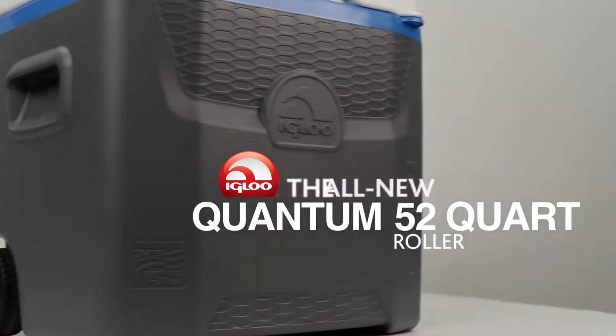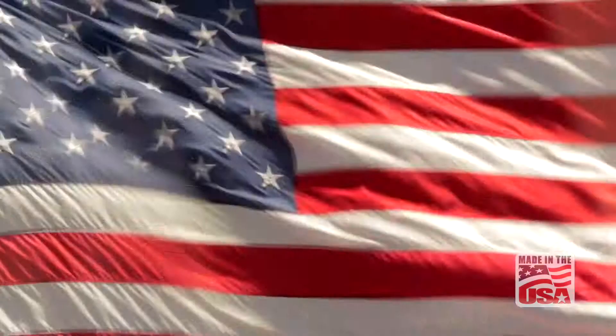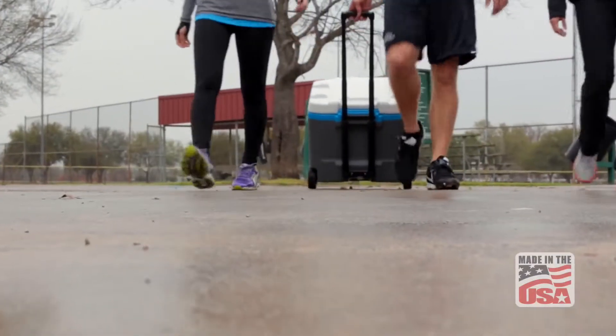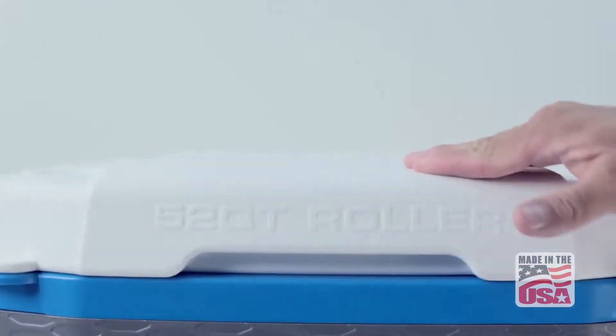The 52-Quart Quantum Roller from Igloo is part of the next generation of wheeled coolers. The Quantum 52 Roller is made in the USA and combines the convenience of Igloo's classic upright wheeled coolers with an updated design and tons of innovative built-in features like the super-functional lid.